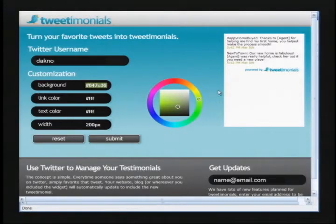Once you retrieve the code for your Tweetimonials widget, all you have to do is drop it into your website or your blog. From here, every time you save a new tweet as a favorite, it will automatically update on your website or blog via the Tweetimonials widget. The Tweetimonials widget is so simple, and we know that it will bring greater value and benefit to you and your business.